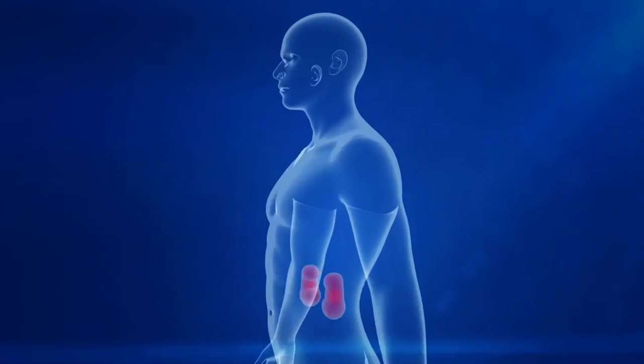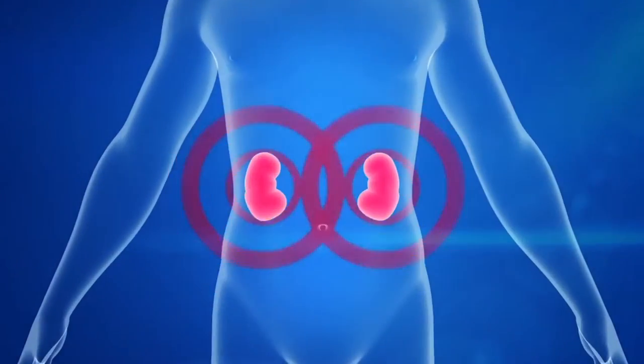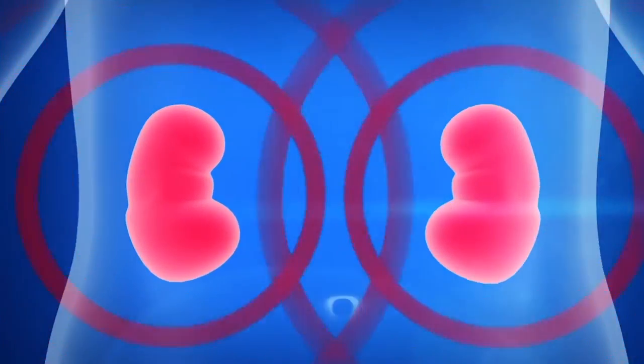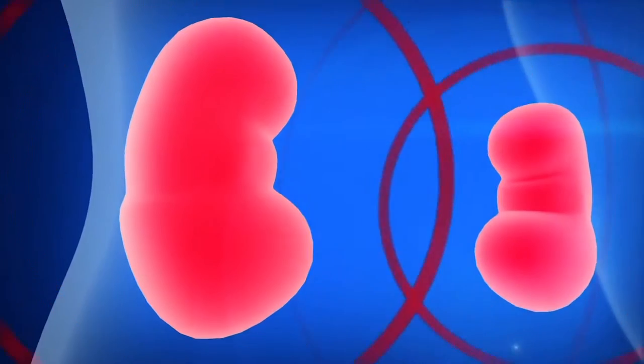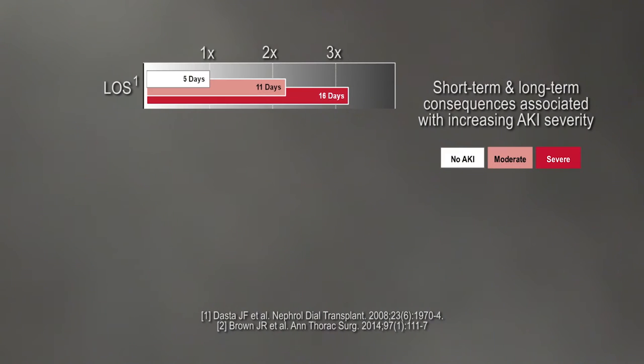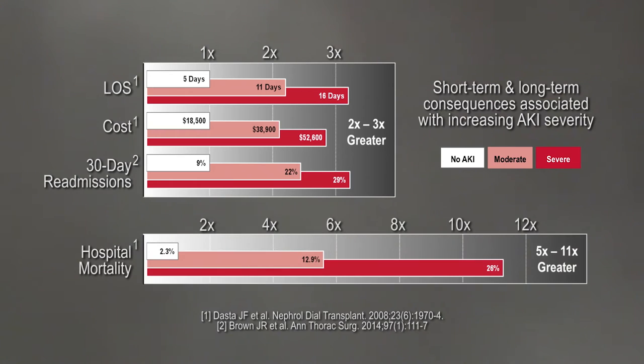Acute kidney injury, also known as AKI, is one of the most significant and potentially deadly diseases you've never heard of. Up to 50% of patients in the ICU will develop some stage of acute kidney injury. Short and long-term consequences could be more than twice as severe, such as hospital length of stay, hospital cost, 30-day readmissions, and hospital mortality.